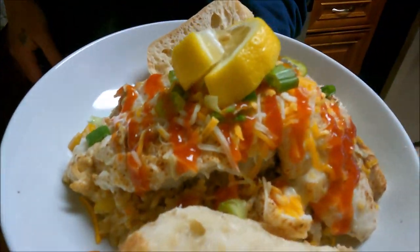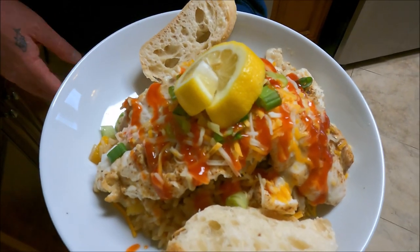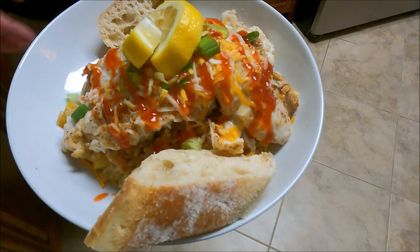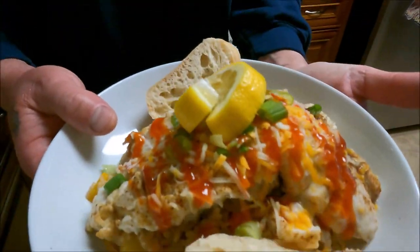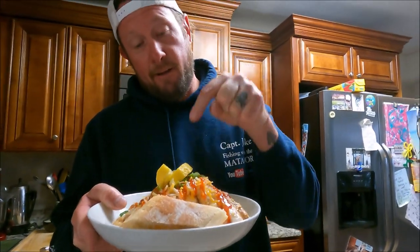That right there is a pan-fried tautog over dirty rice with onions, bell peppers, and zucchini. I have a little baguette here, some cheese on top, chives, sriracha, some lemon. This right here is what's up.